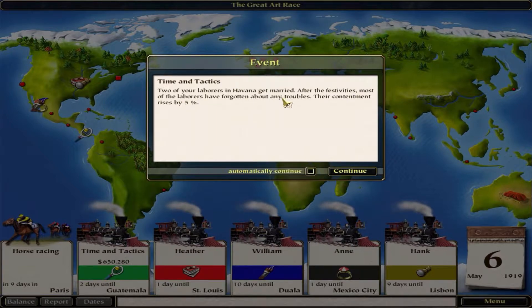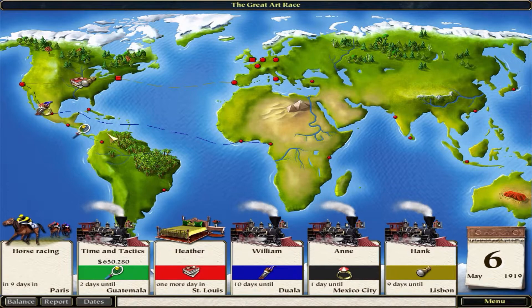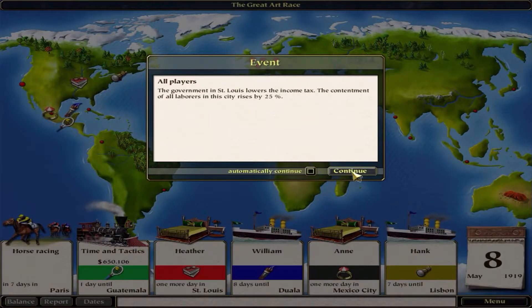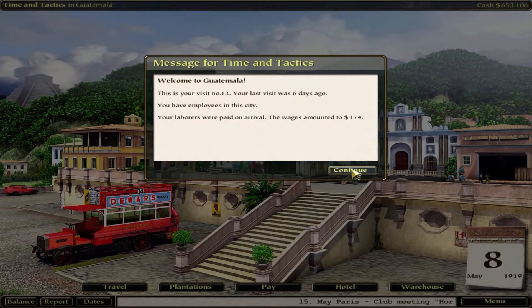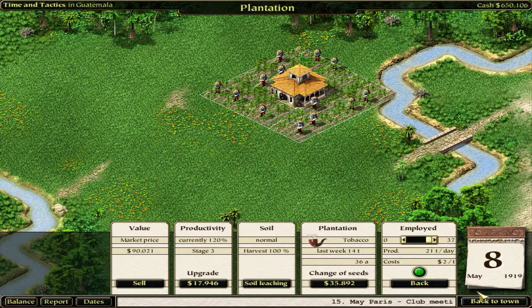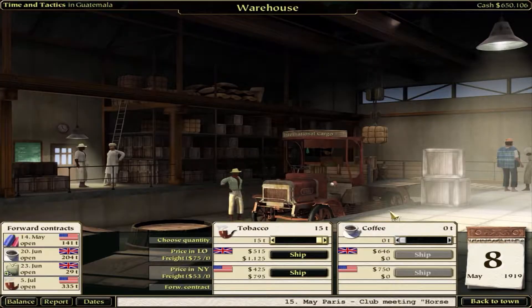Two of your laborers in Havana got married. After the festivities most of the laborers have forgotten about any troubles. I want to check and see the government's income tax and contentment - wow, 25%! How are we doing here? Eight more - let's do it. I should have checked that in Bogota as well. Tobacco - 15 tons going to New York City. Only 15 though.